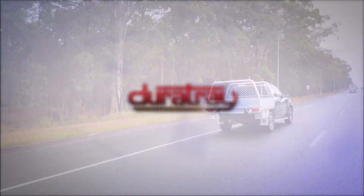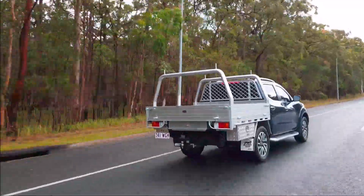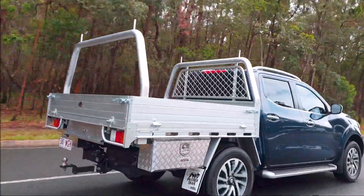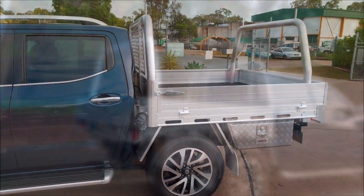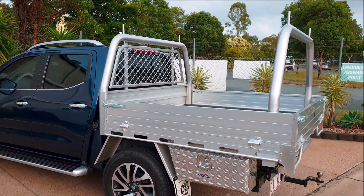The DuraTray team are excited to announce a new tray body for 2019, the Premium Panther Aluminium Tray. Following on from the highly popular standard Panther tray, the Premium Panther has a range of additional features and benefits while still retaining highly competitive pricing.